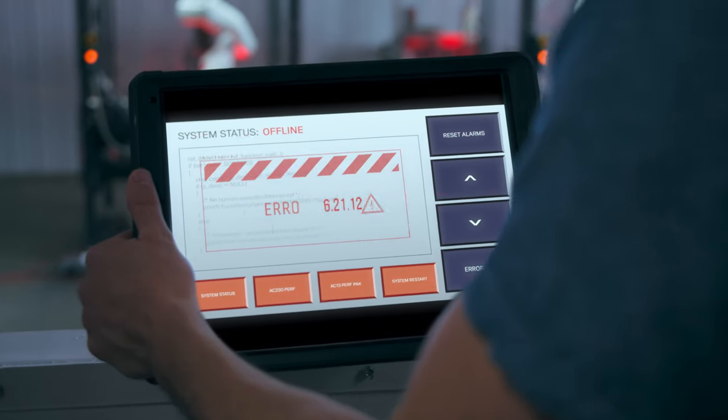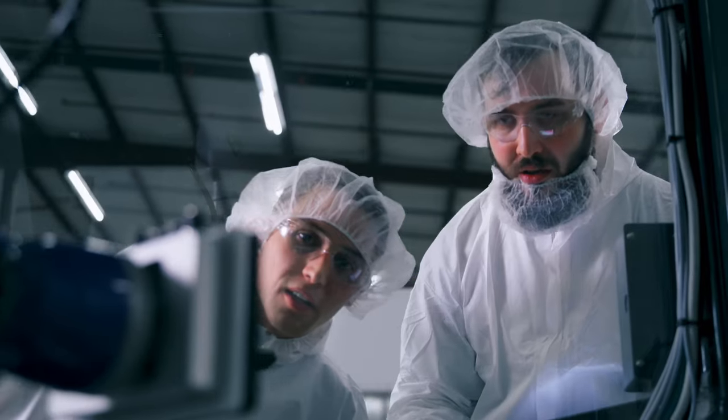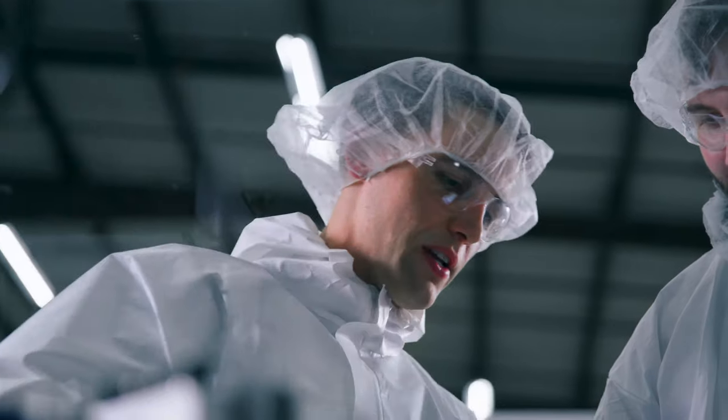At PharmaMed, we design and build custom automation equipment, but really we're so much more than that. Running a production line comes with a truly unique set of challenges. Sometimes things go wrong that you never thought could go wrong. But at PharmaMed, we're problem solvers and we really haven't found a problem we couldn't solve.